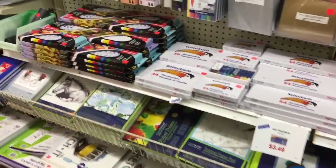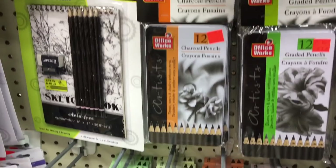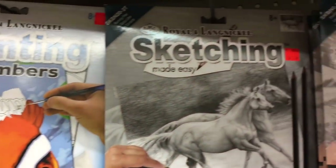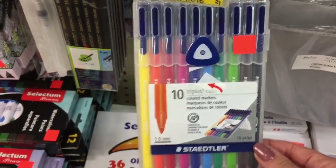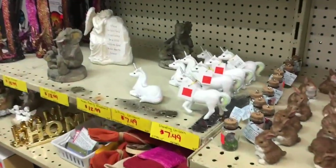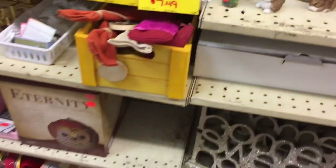Here are some more paints — it starts off with Spectrum Noir at the end cap, and then there are markers, drawing pencils, colored pencils, and paints. I was really impressed with the Staedtler Triplus colors — a 10-pack for $5.99, that's a great value. How cute are these unicorns — I love the little one laying down and standing up — but for $7.49 I think I'm going to hold off.